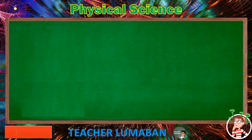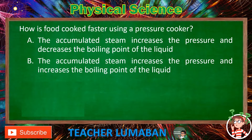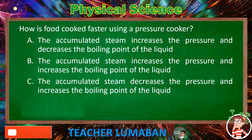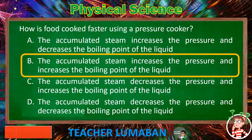How is food cooked faster using a pressure cooker? Letter A: The accumulated steam increases the pressure and decreases the boiling point of the liquid. Letter B: The accumulated steam increases the pressure and increases the boiling point of the liquid. Letter C: The accumulated steam decreases the pressure and increases the boiling point of the liquid. Letter D: The accumulated steam decreases the pressure and decreases the boiling point of the liquid. The correct answer is Letter B: The accumulated steam increases the pressure and increases the boiling point of the liquid.